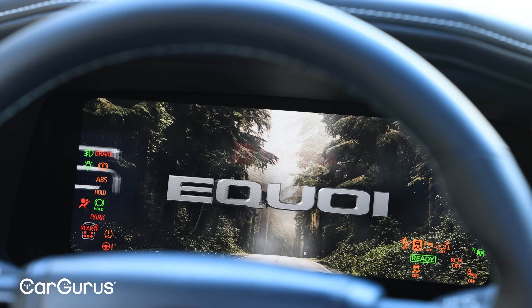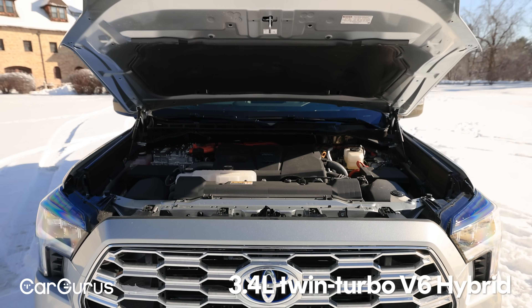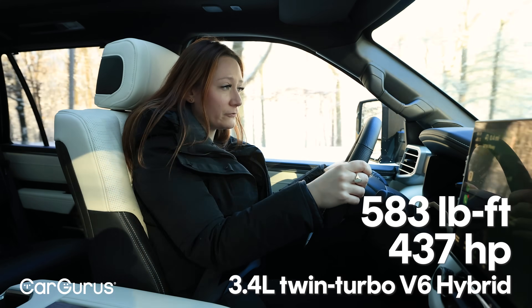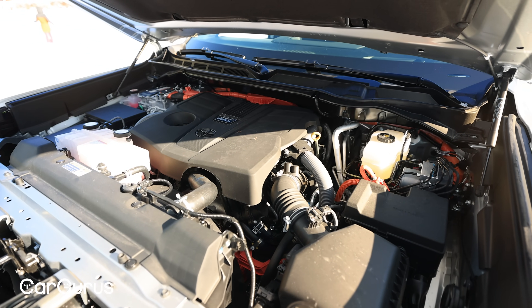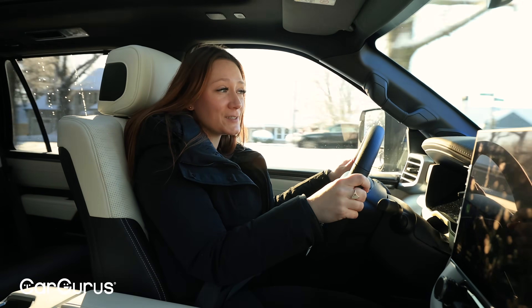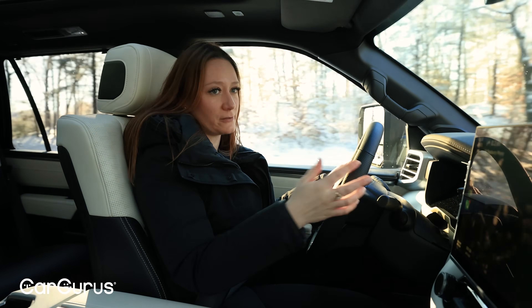As of last year, the single powertrain option is Toyota's i-Force Max, which is the twin-turbo V6 hybrid setup also found in the Tundra. It makes 437 horsepower and 583 pound-feet of torque. Even with the battery pack for the hybrid powertrain, they've managed to keep the weight of the Sequoia about the same as the outgoing one. So that extra power — an extra 56 horsepower and 182 pound-feet of torque — is all gravy. It just makes this one faster than the old one.